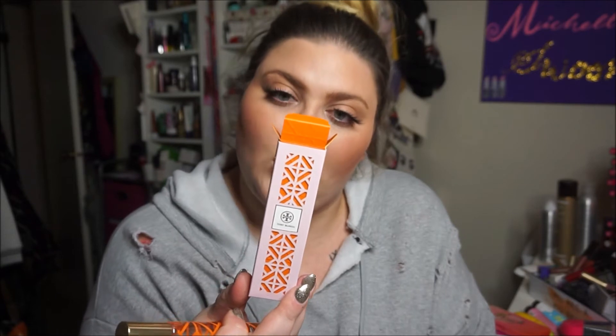Next up, the Tory Burch eau de parfum rollerball. I rediscovered this because I buy it every year — I love the scent. This is the limited edition package for the breast cancer awareness campaign through Estée Lauder. It's just so fresh — fresh, clean, citrus. It smells so good. I went through a whole bottle of it in a month and then went out and bought this one to keep.